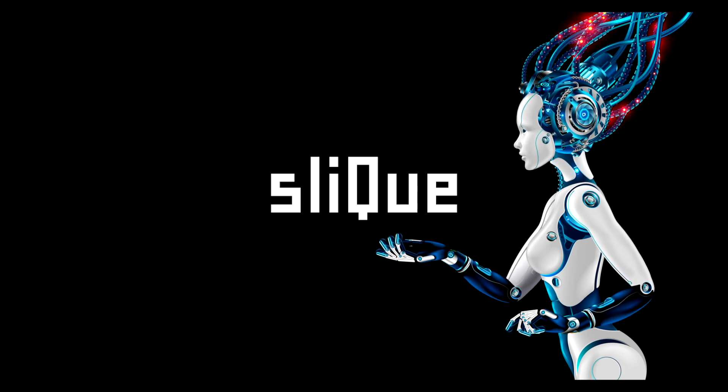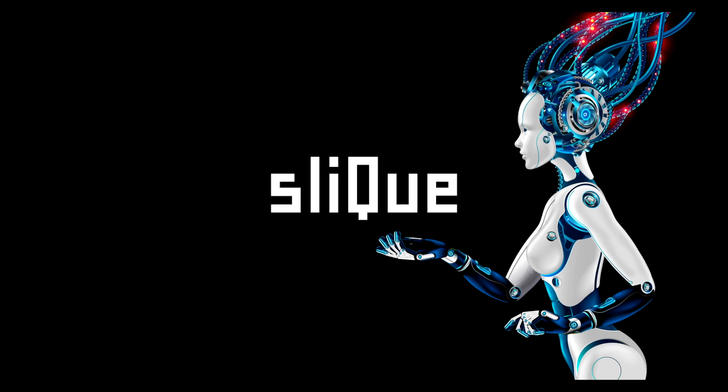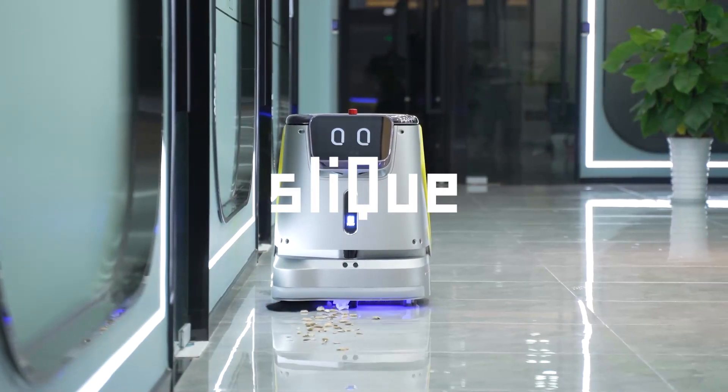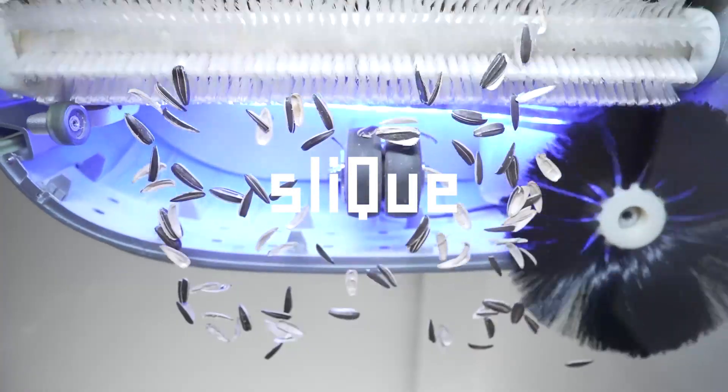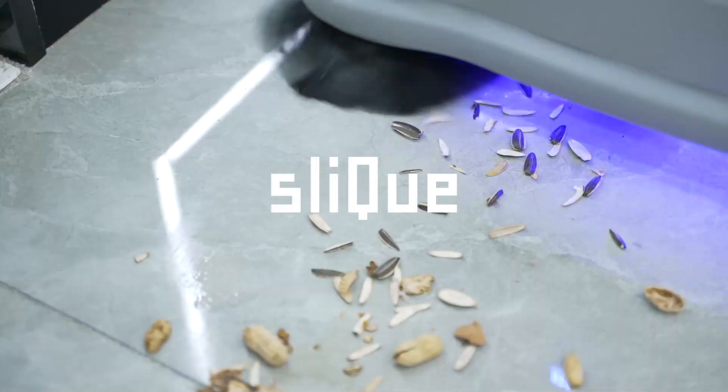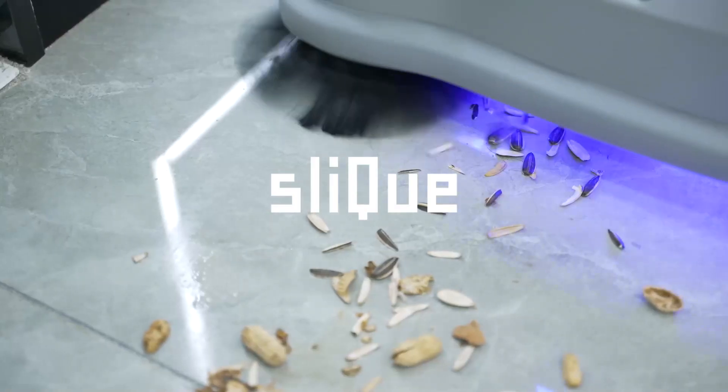Rest assured, Rosy dominates in any environment. Sleek has designed this robot for maximum effectiveness on hard and soft surfaces. Sleek Smart Clean technology is revolutionizing robot vacuuming, even for commercial use.